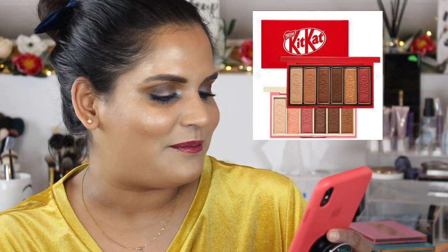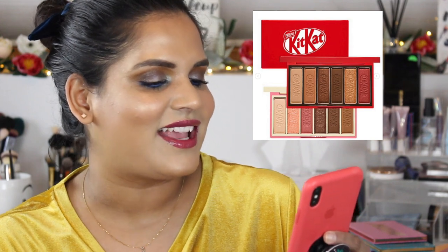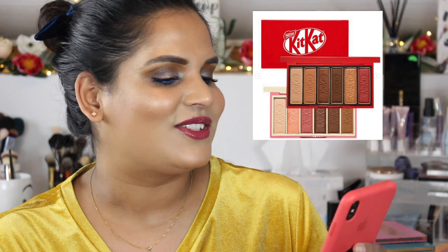Did you guys see the Etude House Korean makeup Kit Kat palette? I think it sneak-peeked while I was on vacation and I thought, what the heck is this? It's kind of a cute idea — I do love Kit Kat — but I'm not going to buy a makeup Kit Kat palette.